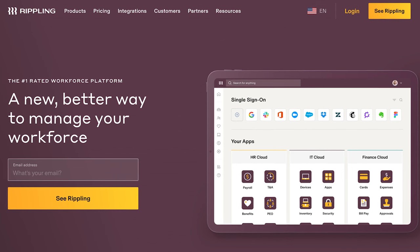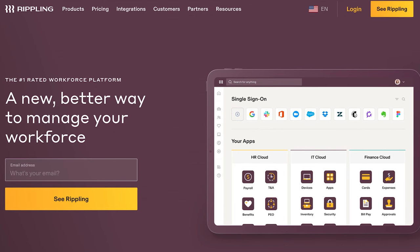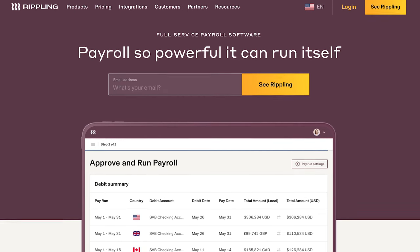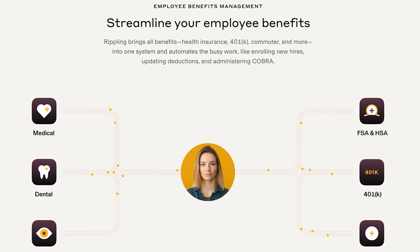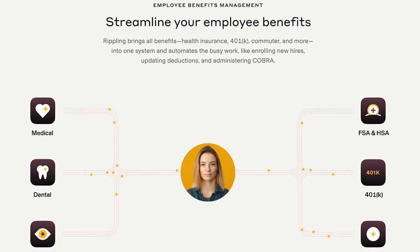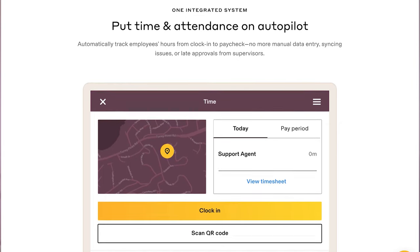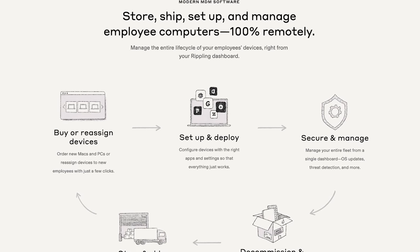Some of the features of Rippling include onboarding and offboarding — the software automates the onboarding and offboarding process, making it easier for HR teams to manage new hires and departing employees. Payroll: Rippling's payroll system automates payroll calculations, tax filings, and compliance reporting. Benefits administration: the platform provides a centralized location to manage employee benefits, including health insurance, retirement plans, and other benefits. Time and attendance tracking: the software includes tools that enable employees to clock in and out, request time off, and manage their schedules. IT management: Rippling also offers IT management solutions, including device management, software installations, and security. What makes Rippling stand out is how modular it is and how its features easily adapt to a tech-heavy company, including a strong remote component.